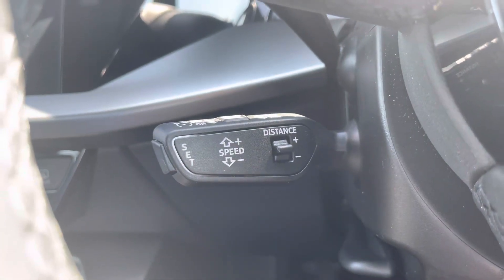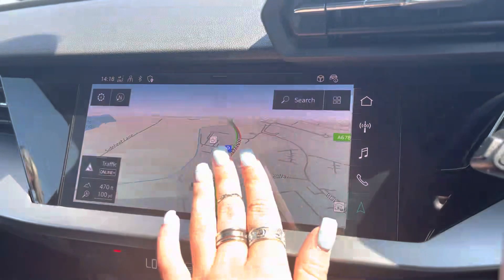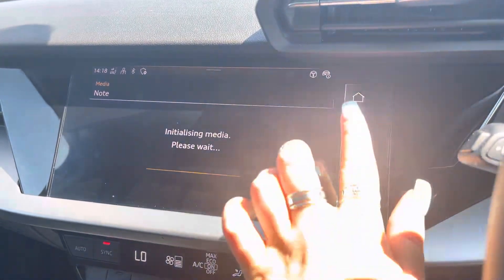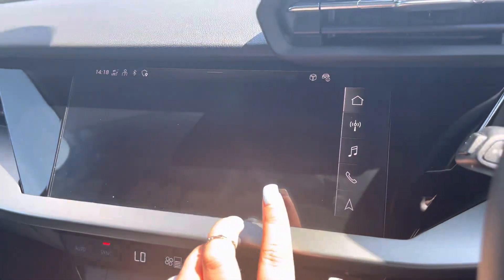Adaptive cruise control makes every motorway drive effortless. The fully touchscreen infotainment system includes satellite navigation for A-to-B route guidance, telephone Bluetooth connectivity for hands-free calls, and an external media player and DAB radio to play your favourite music.